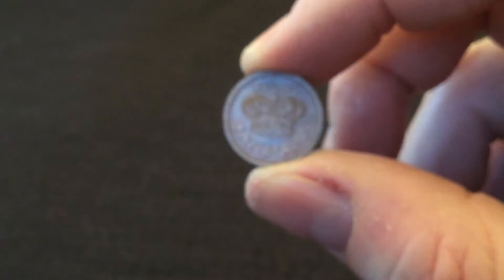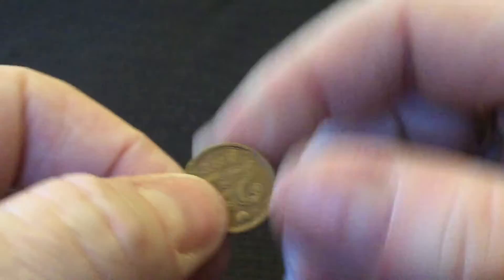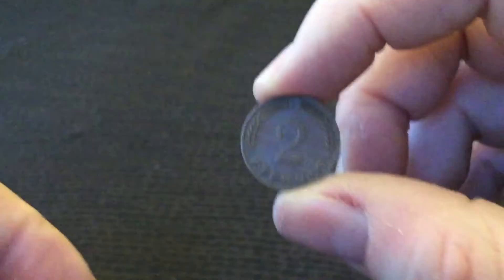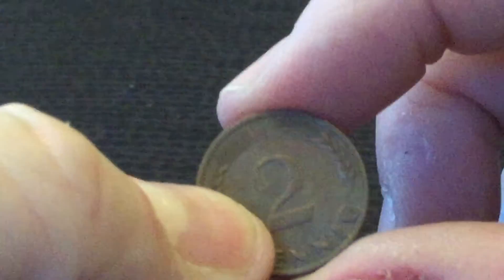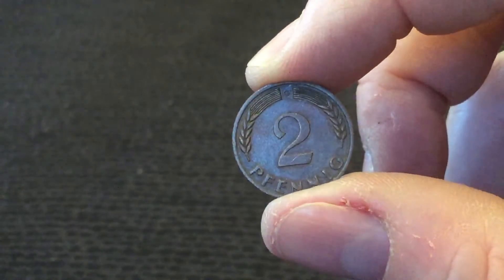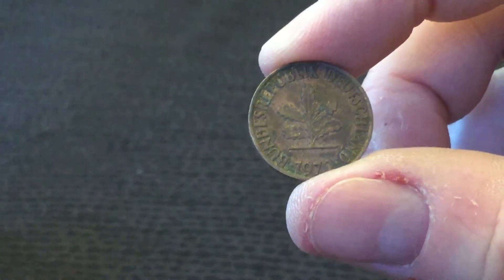Denmark, 1990 — 25 Øre. A nice heart there at the top, quite cool. And the final one for today is a 2 Pfennig with a G mint mark, to finish on that German coin again from 1970.